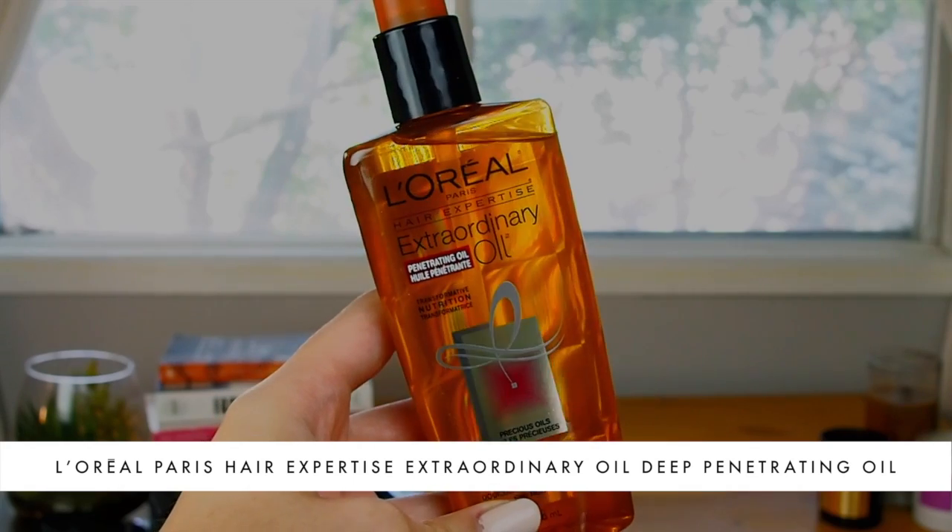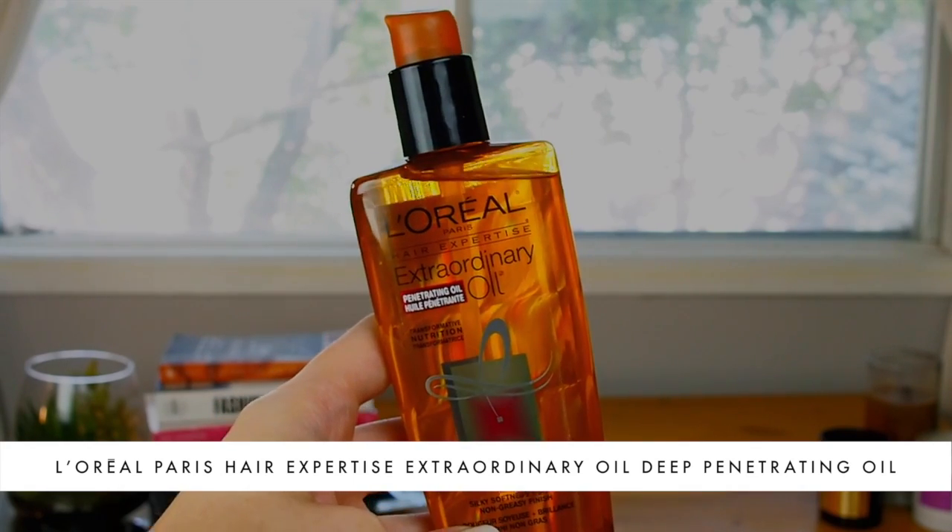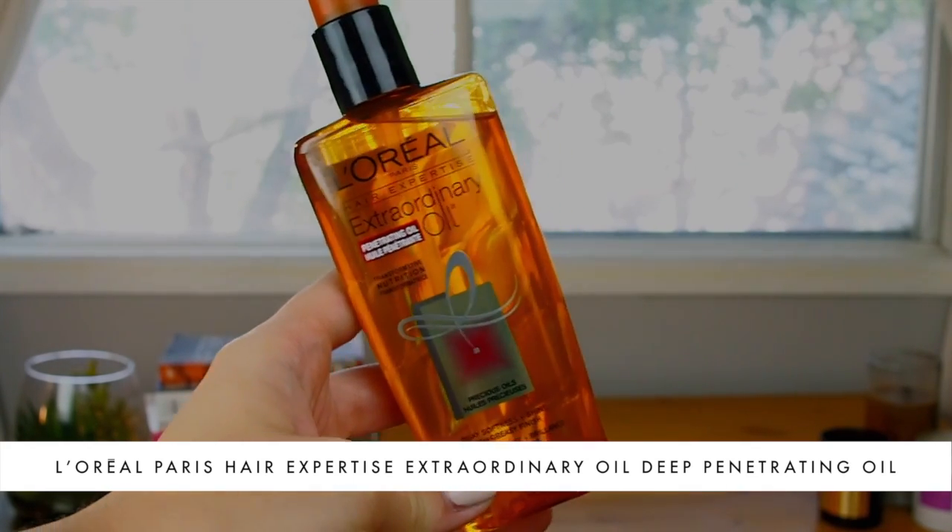Next, because I'm going to be doing some heat styling, I'm going to run a little bit of the L'Oreal Extraordinary Oil penetrating oil through the tips of my hair. I love using oil on my hair not only because it gives a really glossy shiny finish, but it also protects the roots of your hair from heat styling. I'm going to take one pump and run it through the ends of my hair.